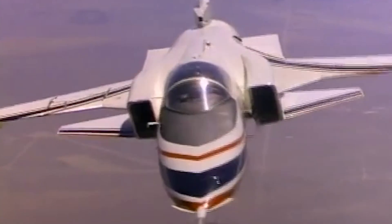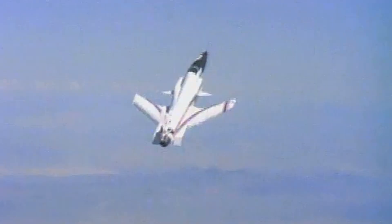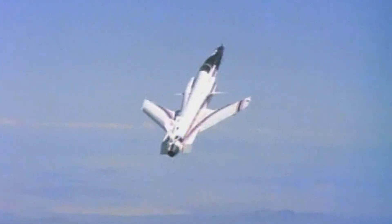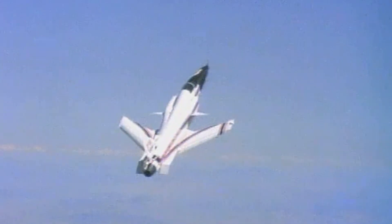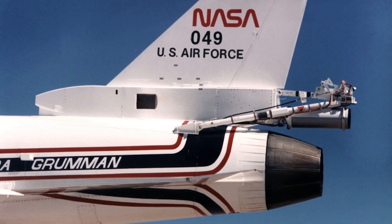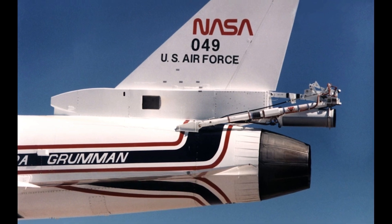Indeed, where the first X-29 had been operated up to a 21-degree angle of attack, the second expanded this envelope, being ordinarily maneuverable up to 25 degrees with a maximum angle of 67 degrees achieved in a momentary pitch-up maneuver. The second prototype was given a spin recovery parachute, providing extra safety during these riskier tests.